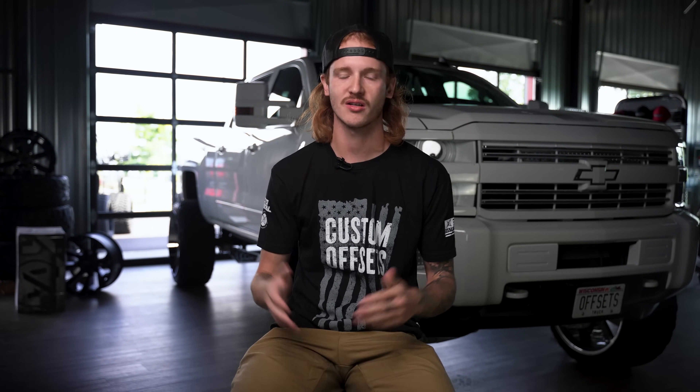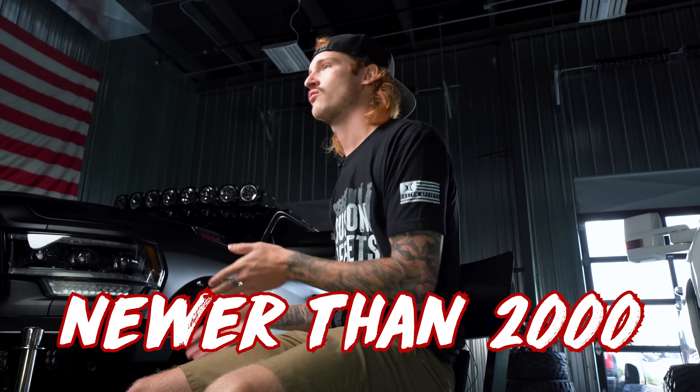Trust me, I've been there. But for that reason, we're going to keep this list as short and concise as possible by limiting it to trucks newer than 2000. Now that we have some common ground, let's get into this list.